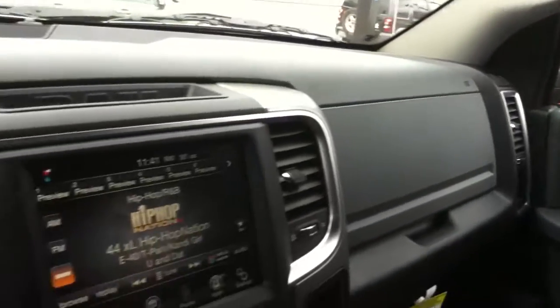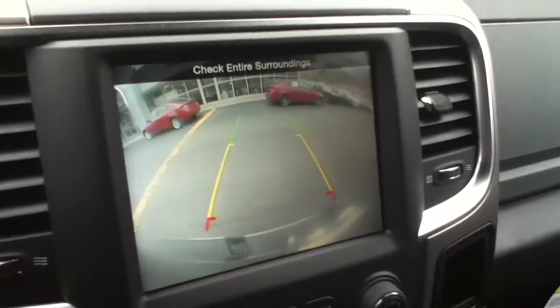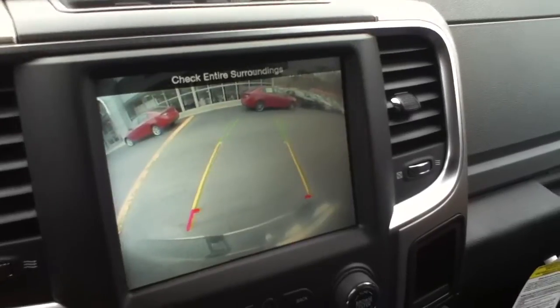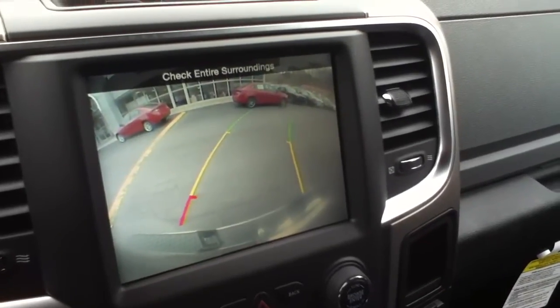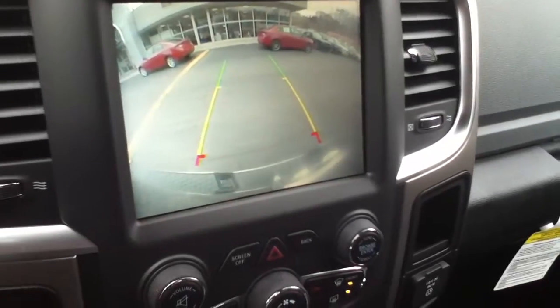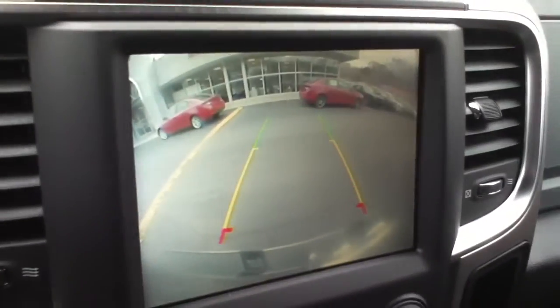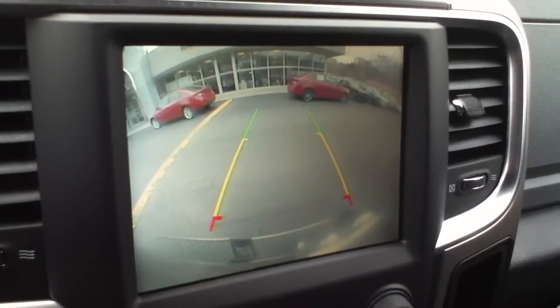This is the quad cab model. The backup camera displays right in here, and as you turn, it shows you where you're headed. Straighten the wheel back up again. Nice big 8.4 inch touch screen display.